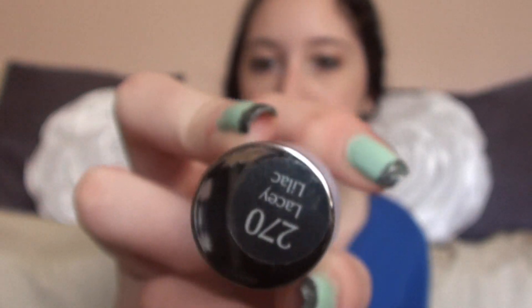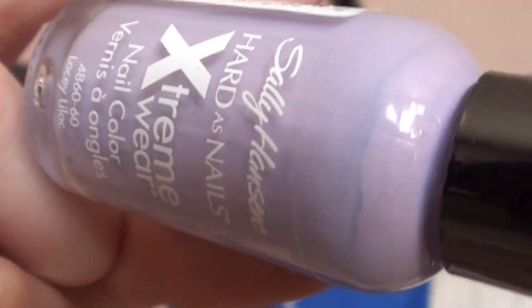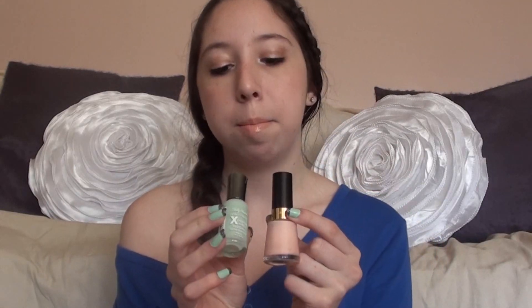That's in the color Lacy Lilac — a lilac pastel purple color. This is one of my favorite spring nail polishes. I also love the Mint Sorbet by Sally Hansen and the Peach Petal by Revlon that I already showed. These three are my go-to springtime nail polishes, and I'll probably wear them in the summer as well.